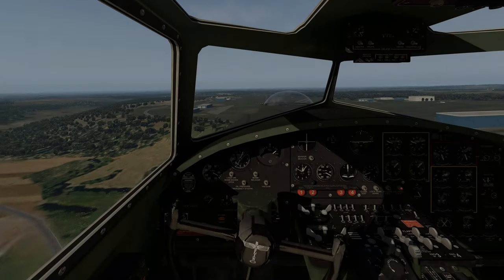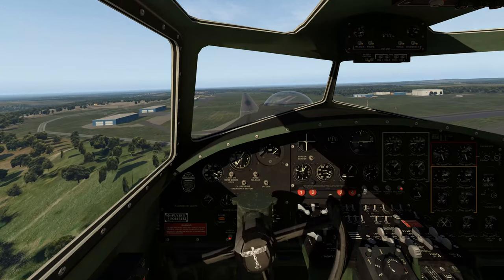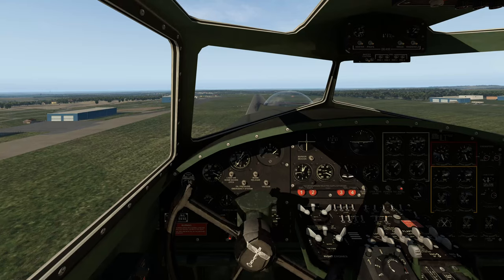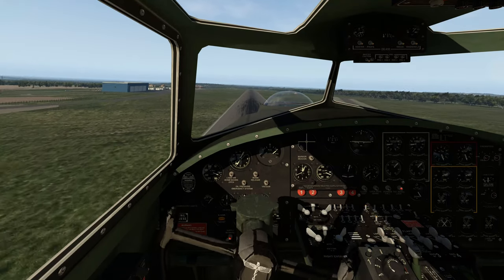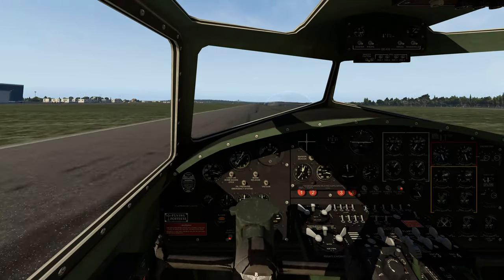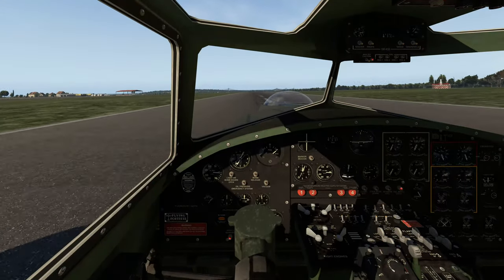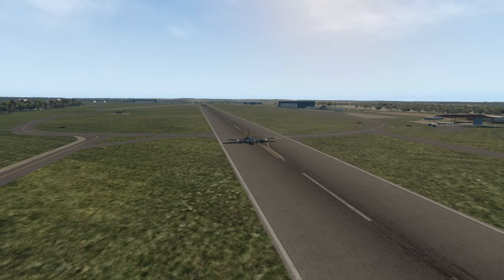Alright, number three — let's see if we can get this one on the ground. It's getting that balance and using power. It's attitude for your speed and power for your descent rate — that's the path I take. We're a little bit long, but we've got it. We didn't break the wheels! Rolling down the runway at Biggin Hill — I chose not to use the grass section.